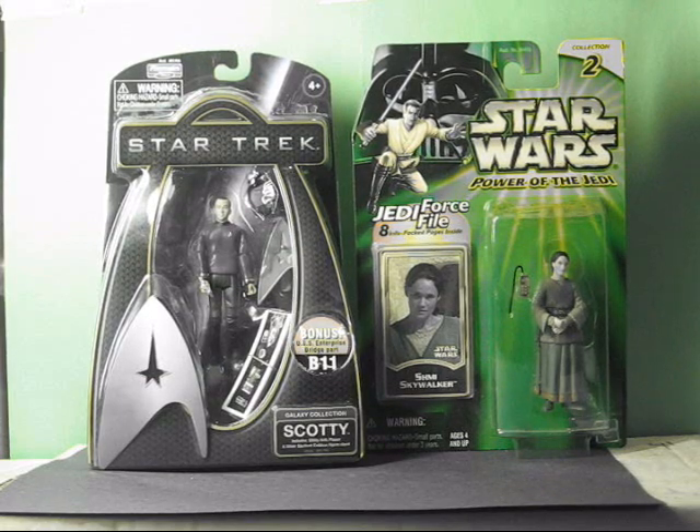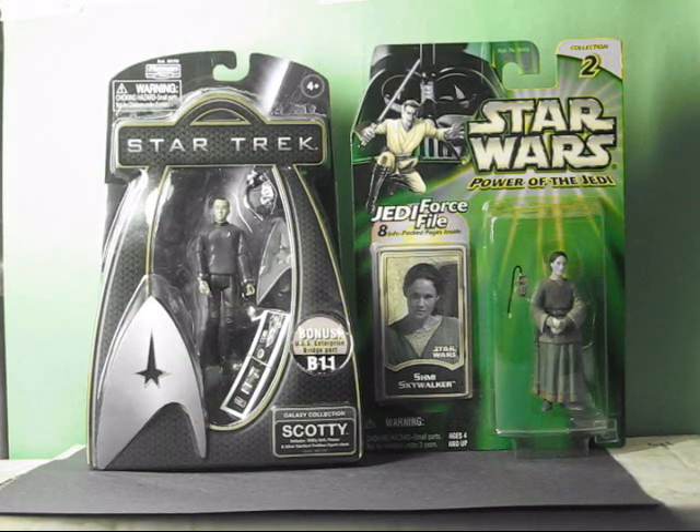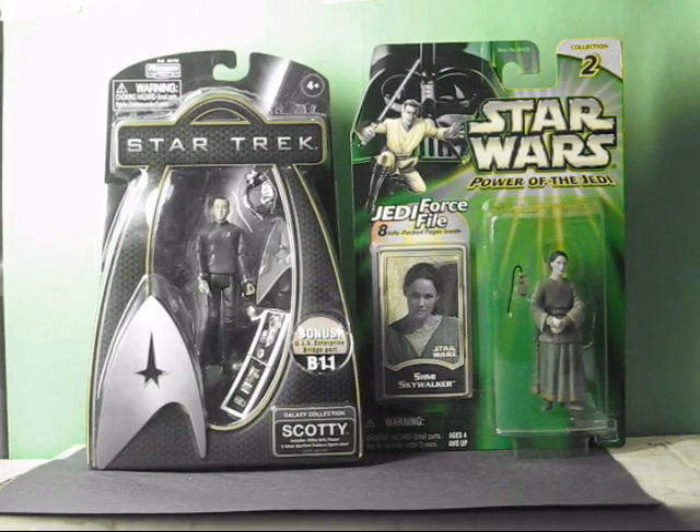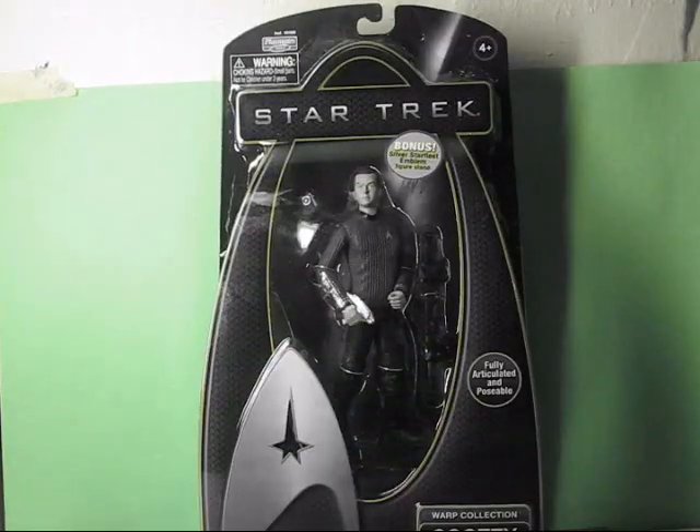This Star Trek figure fits in good with any three and three quarter inch figure. And you can see it fits in good with the Star Wars toy lines. So if you want an adventure, you're pretending that Captain Kirk comes into the Star Wars universe — you can have him come in and hit on Princess Leia if you want. So if you're a fan of both Star Trek and Star Wars, you might want to display these together because they do fit well together.